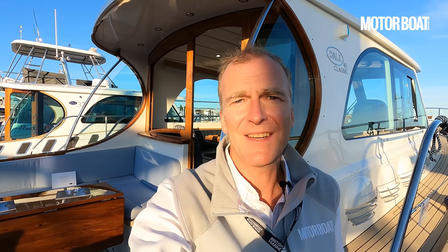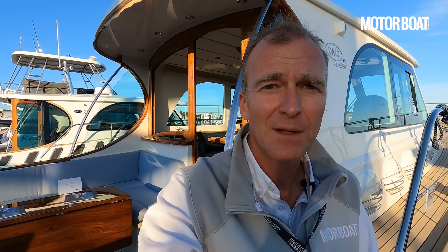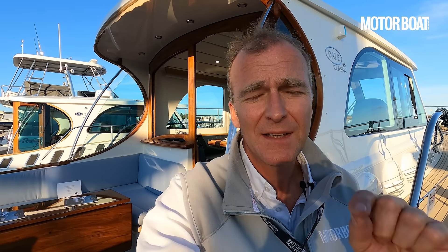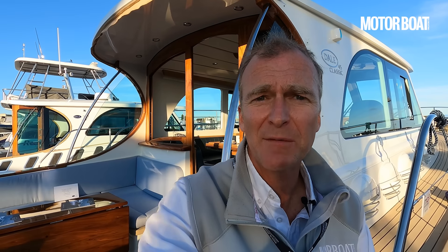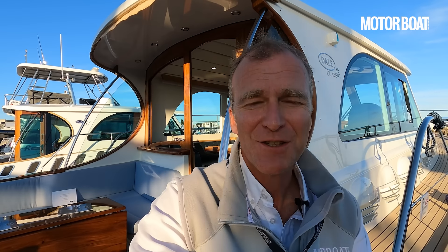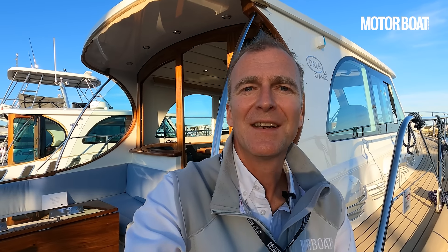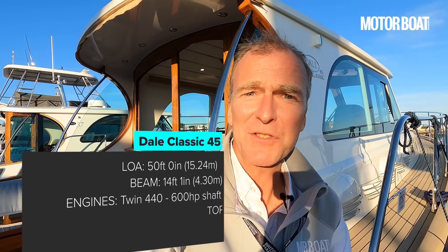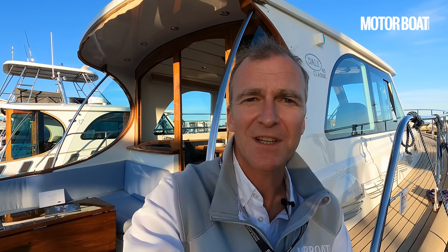So that is the Dale 45 Classic. The one question you're all going to ask is what does this boat cost - the starting price ex-taxes is £1.45 million. That's a substantial sum of money, but this is a very special boat and for me it looks like it's worth every single one of those pennies. I'd love to hear what you make of it in the comments. If you enjoyed the video please like and subscribe and we'll bring you plenty more reviews just like this one. Thank you very much for watching - see you on the next one.